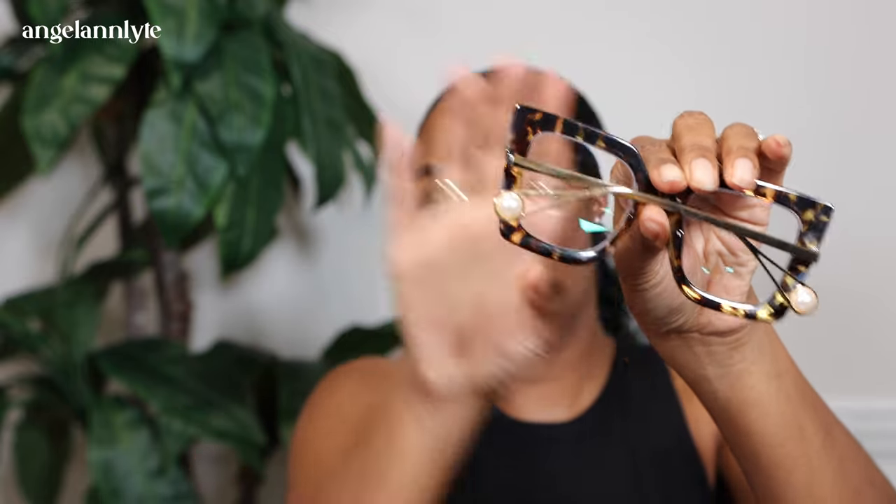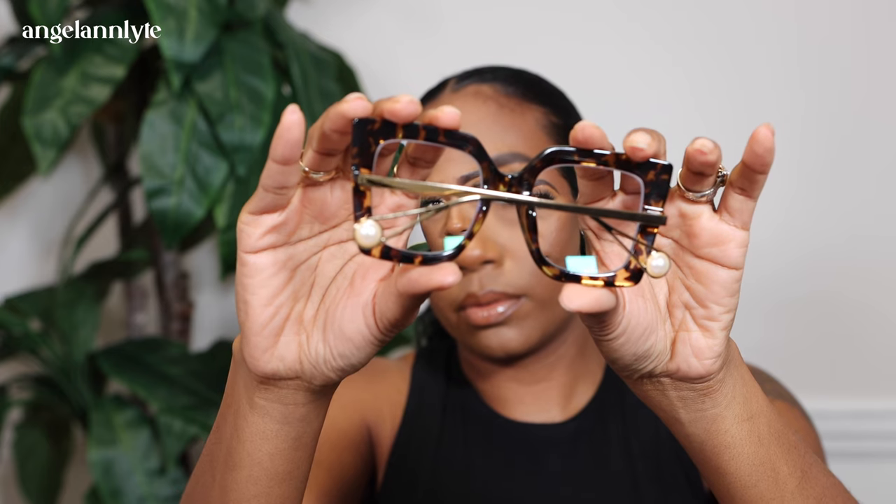So these frames I have on right now are called the Qatar — I hope I say the name right — and they are absolutely beautiful. They are oversized, aka wide, on their website. I like big frames because I feel like they flatter my face more than smaller frames. They look elegant even though they are bold and beautiful. They have this beautiful pearl detail on the frames — let me move my hair so you can see it.